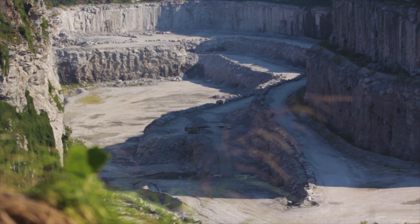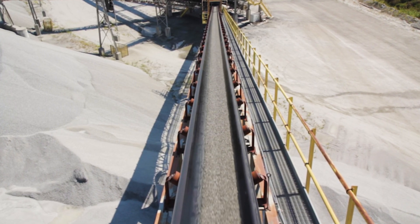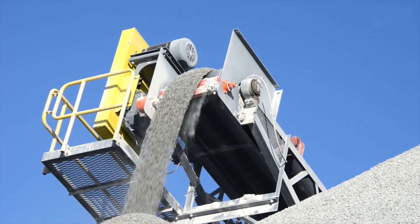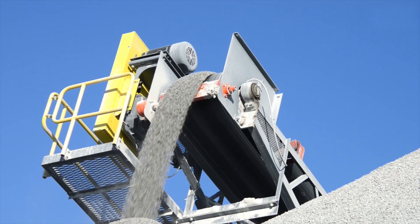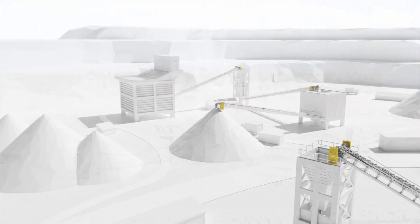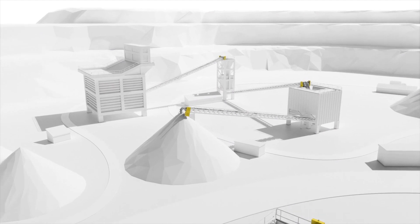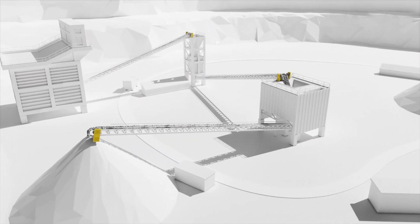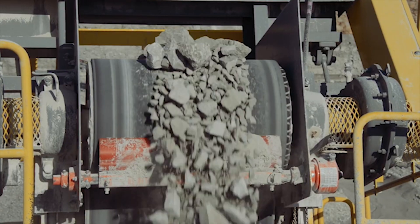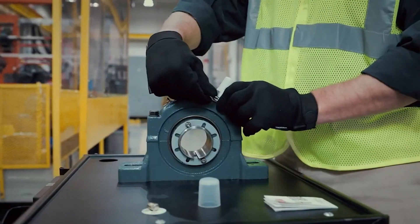When planning a new conveyor project, partnering with the right supplier is critical. The Dodge Bulk Material Handling Team combines decades of engineering experience with an industry-leading portfolio to design and deliver complete packages that perform reliably and safely. The safest product is one that requires minimal human interaction, reducing the risk of injury.